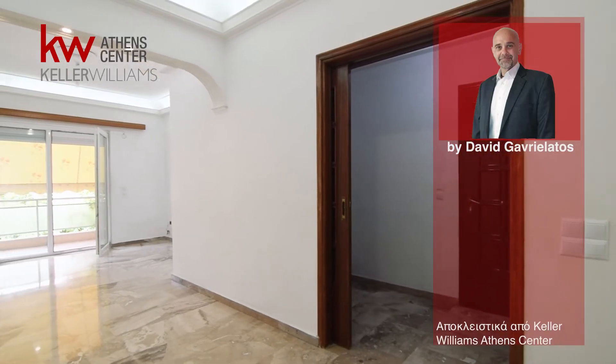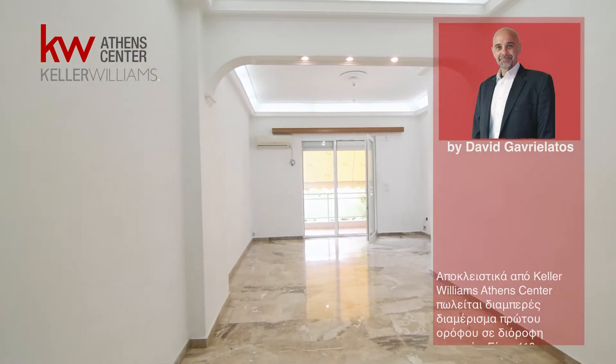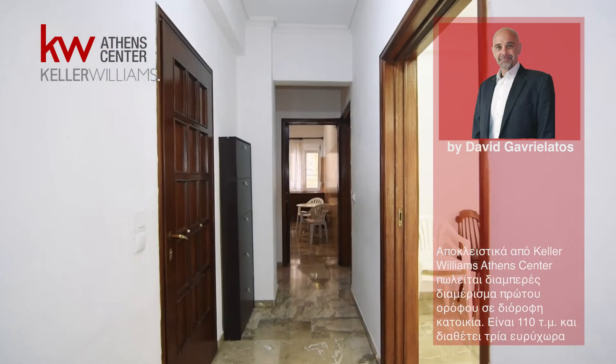Exclusively by Keller Williams Athens Center, a bright first floor apartment is for sale in a two-story house. It is 110 square meters and has three spacious bedrooms.